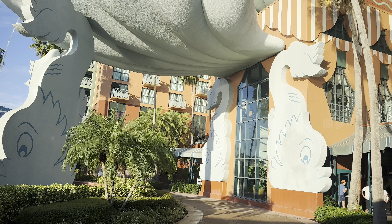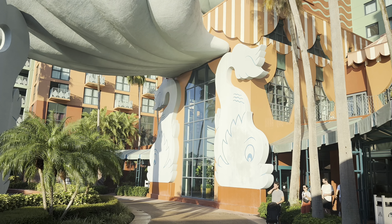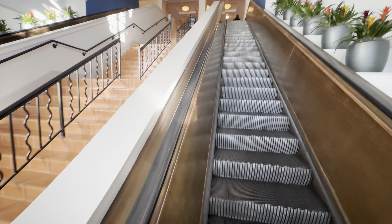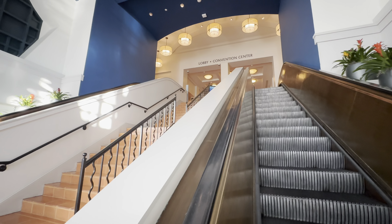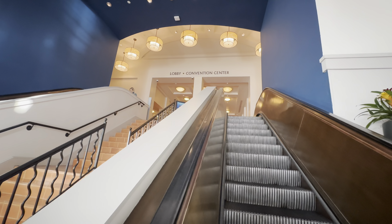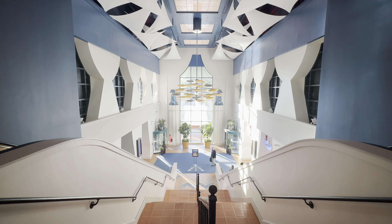Obviously, the first thing you'll notice is the exterior atmosphere. Absolutely stunning, no denying that. A whole lot of dolphins. As we enter into the hotel, the first thing you'll see from the front is this escalator taking us up to the main lobby. From the top there, you're going to see to the right the convention center and to the left, the lobby.